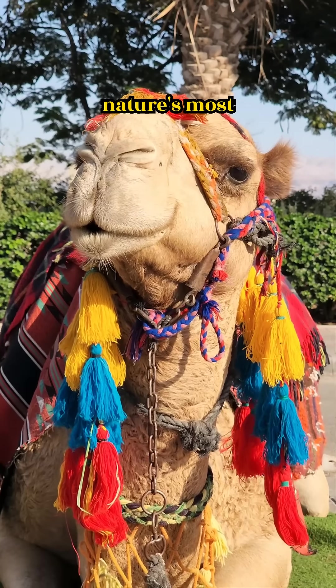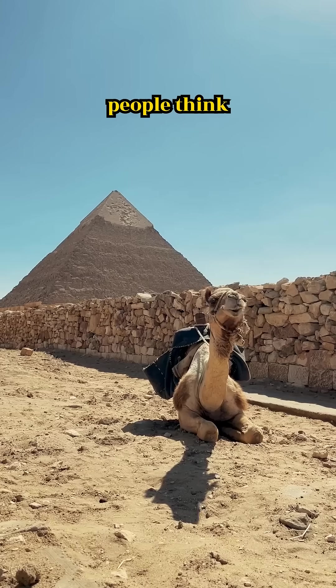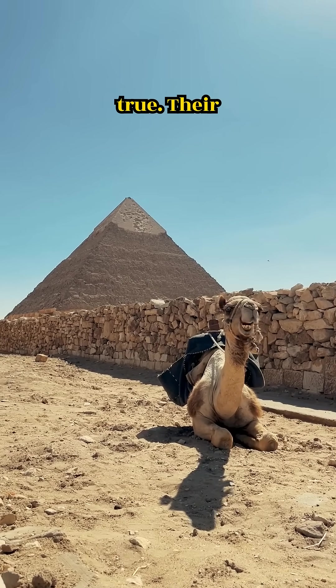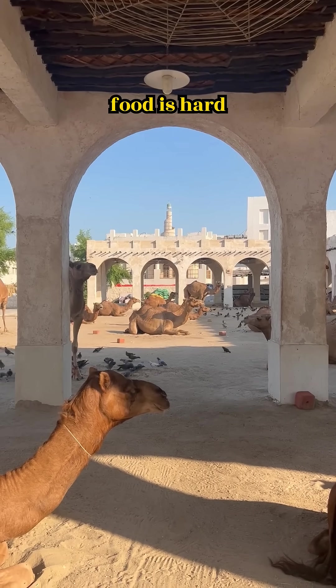Meet the camel, nature's most underrated survival expert. Many people think camels store water in their humps, but that's not true. Their humps hold fat, which gives them energy when food is hard to find.